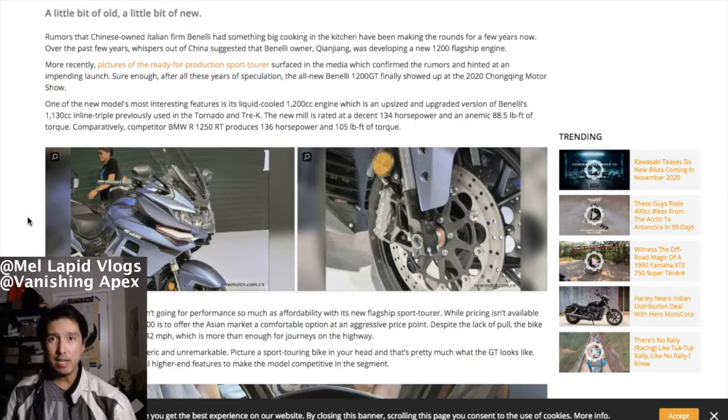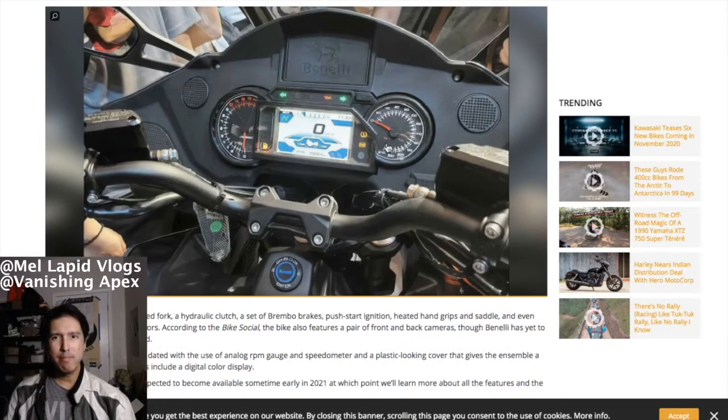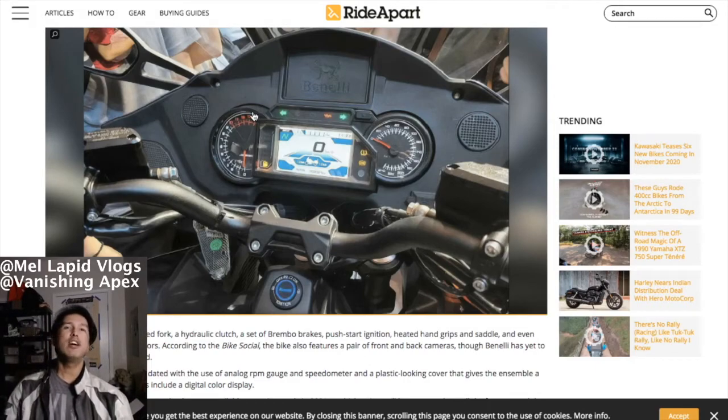This is obviously going to be a flagship Benelli bike. The gauge cluster looks a bit cheap and dated — looks like it was made in the 90s. There's a slot for a GPS like a Garmin, but the main gauges look old. Good thing it has a TFT gauge in the middle, which complements it. It also has keyless entry. Promising so far, but the gauge design is a turn-off for me — though some people might appreciate the retro look, harking back to the old 1150 RT.